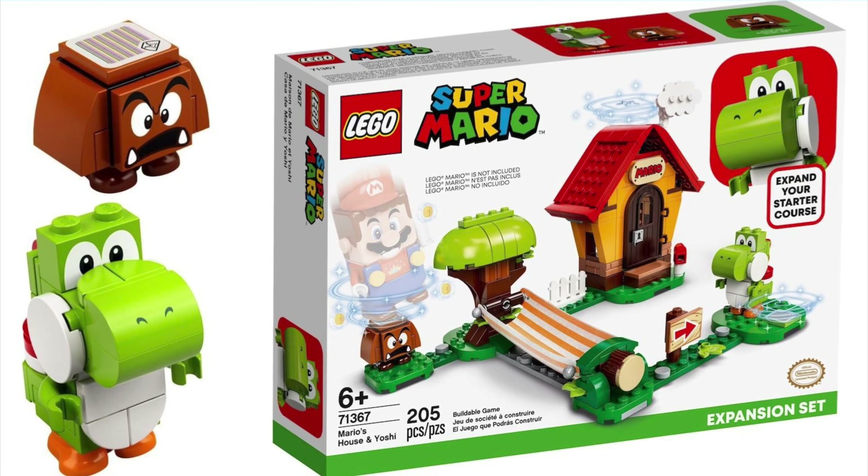And ironically, coming in at number 4 is the set one down from that — 71367 Mario's House and Yoshi. So this is the set that comes with Yoshi and you get Mario's House, which overall I think it's a nice little set. This is one I, in fact, do own. And it is a really good set.